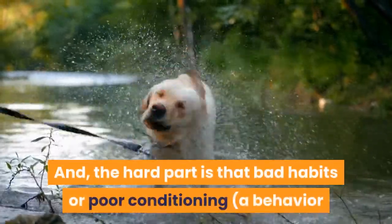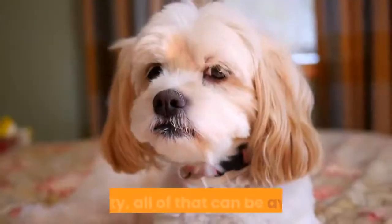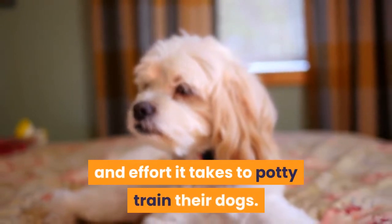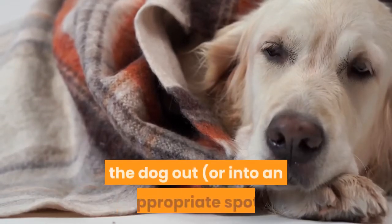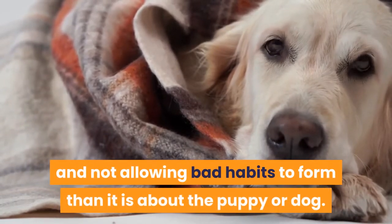The hard part is that bad habits or poor conditioning — a behavior that has become a habit — is hard to change. In reality, all of that can be avoided if people would just devote the time and effort it takes to potty train their dogs. Potty training is more about the person getting the dog out, or into an appropriate spot, and not allowing bad habits to form than it is about the puppy or dog.